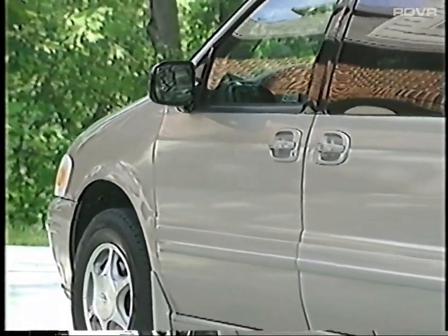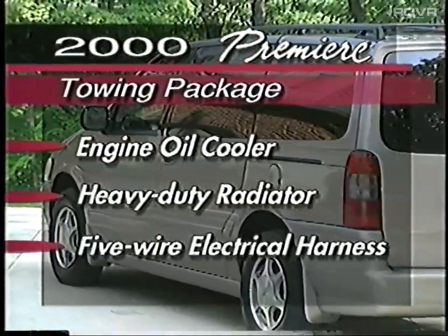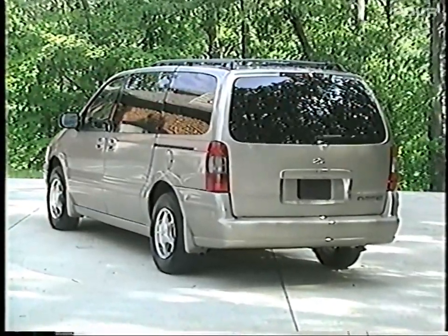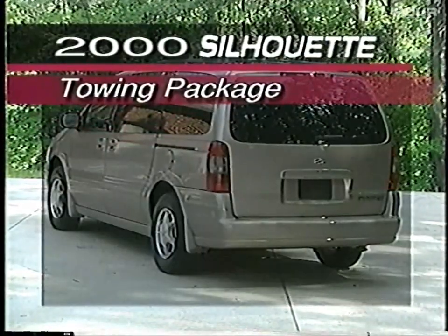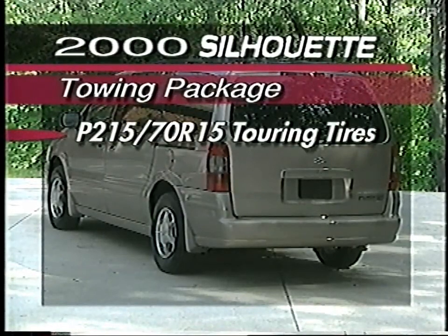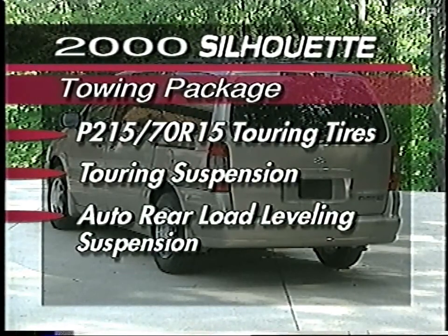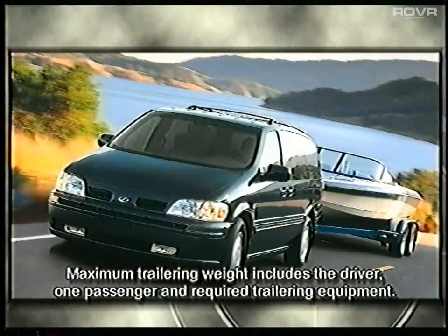Silhouette Premier's available towing package includes an engine oil cooler, a heavy-duty radiator, and a five-wire electrical harness. The optional towing package on Silhouette GL and GLS includes four features already standard on Premier: P215/70R15 touring tires, a touring suspension, an automatic rear load leveling suspension system, and a unique air inflation kit which includes a 20-foot hose with a built-in gauge and a nozzle kit for conveniently filling tires and accessories. Tell buyers to consult their Silhouette owner's manual for important towing guidelines and restrictions.